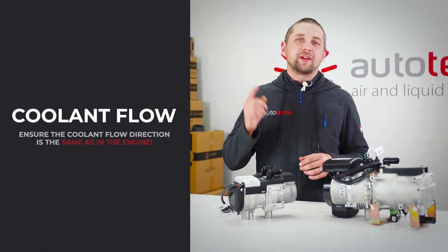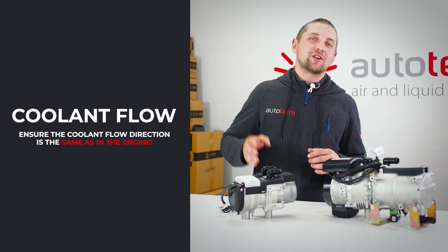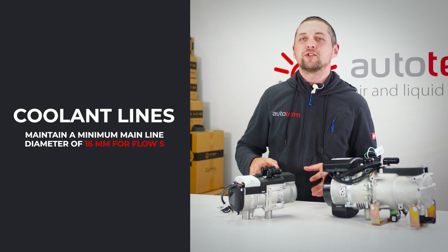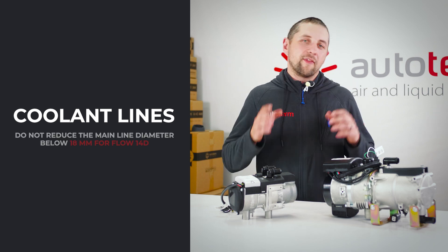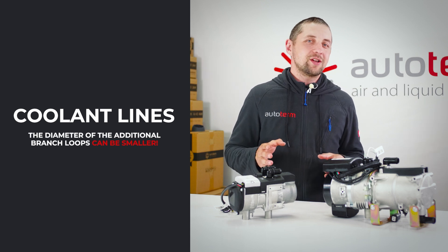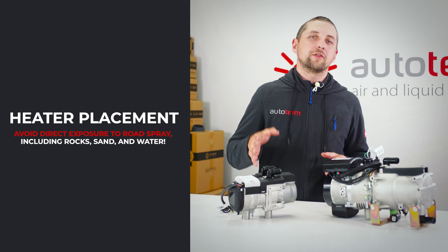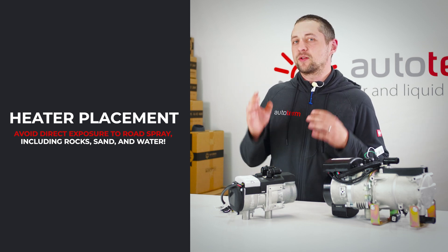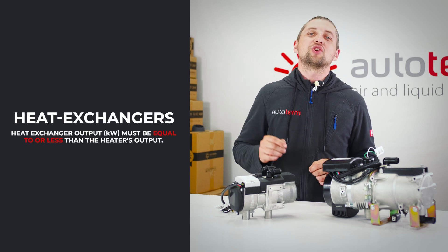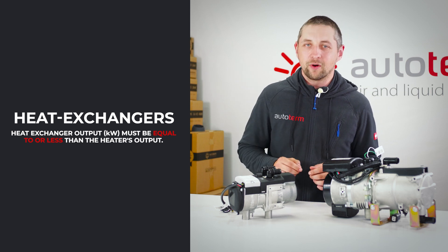Installation tips. Make sure that when the heater is integrated in the engine coolant loop, it has the same coolant flow direction as the engine. Do not reduce the main coolant line diameter to less than 16 millimeters for Flow 5 heaters, and no less than 18 millimeters for Flow 14D heaters. If you create additional branch loops, the diameter of them can be smaller. If the heater is installed under the vehicle, make sure it is well protected against rocks, sand, and other road spray that can damage the heater. Do not use heat exchangers that are too powerful — make sure the total power output is similar to the heater's power output.